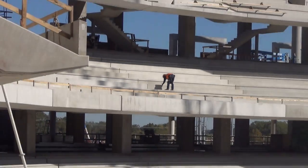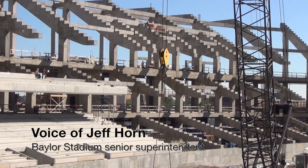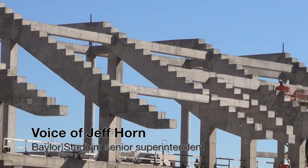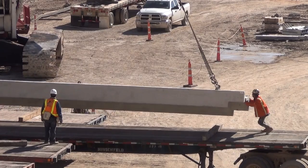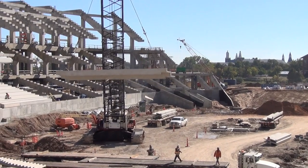Where we are right now on the job, we are about 46% complete on structural steel. What we've got left to do right now is just the canopy work that's going on — that's the sunshade that goes over the top of the seating. That's what's left to erect.